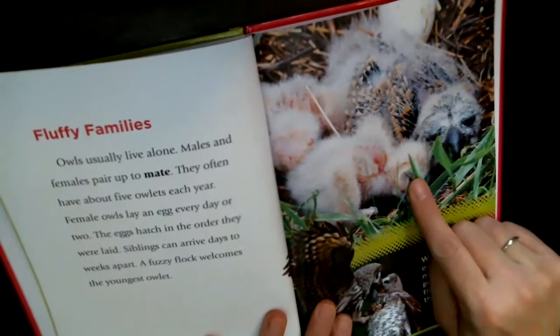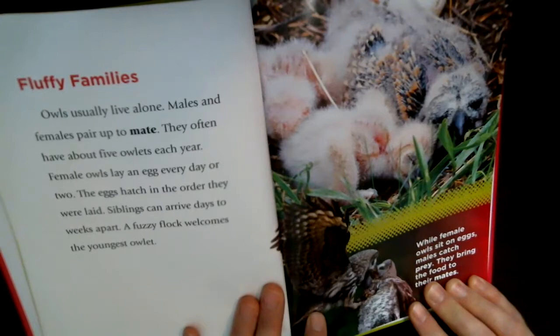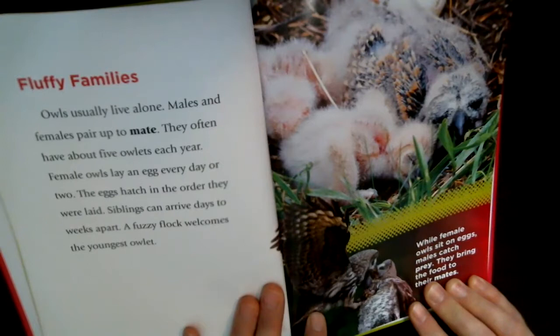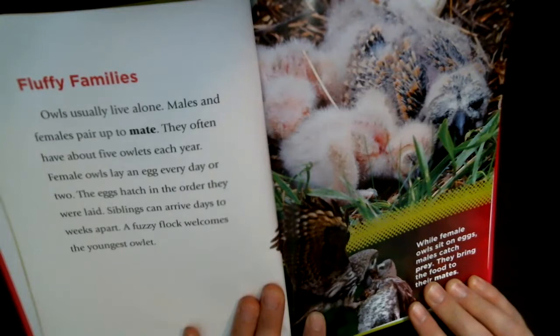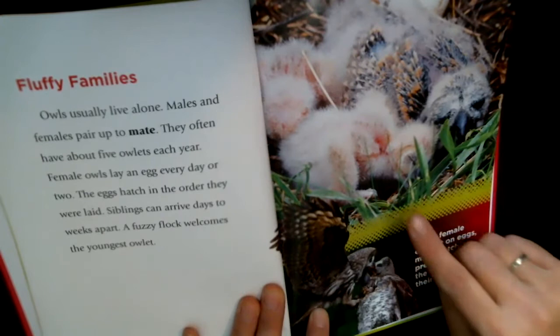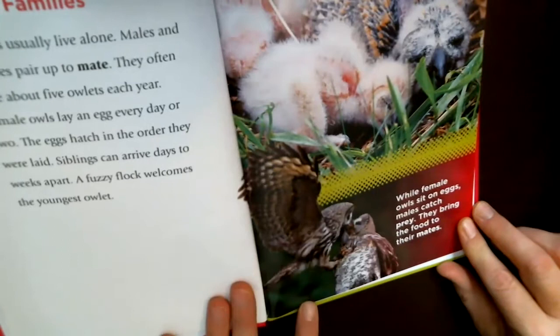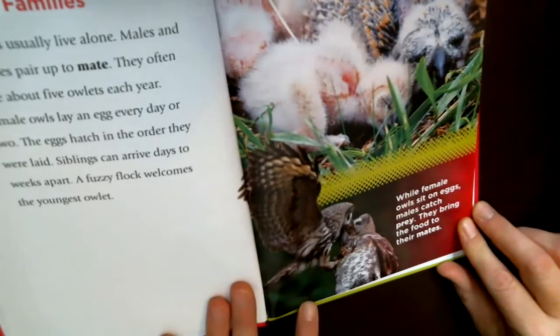Owls usually live alone. Males and females pair up to mate and often have about five owlets each year. Female owls lay an egg every day or two, and the eggs hatch in the order they were laid, so siblings can arrive days to weeks apart. A fuzzy flock welcomes the youngest owlet. While female owls sit on the eggs, the males catch the prey and bring food to their mates.